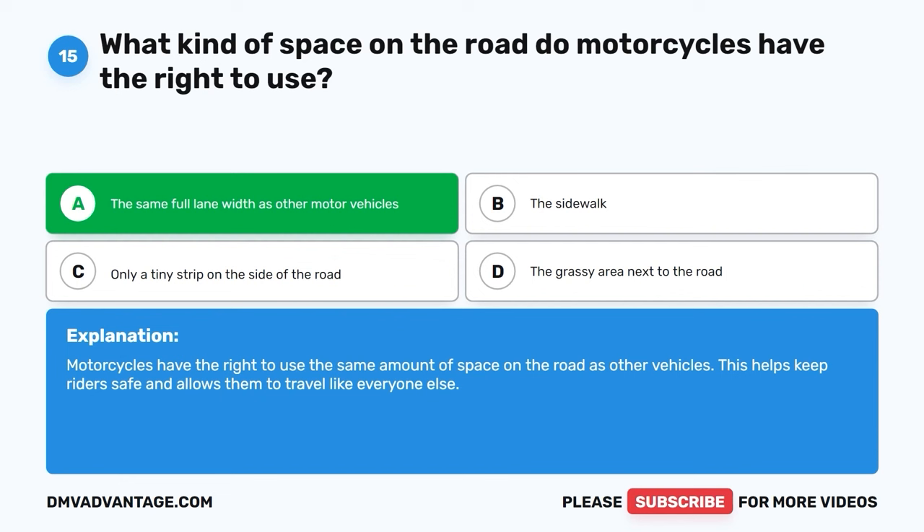Question 52: How should you respond when you notice other drivers displaying road rage? A. Engage in aggressive behavior to assert dominance. B. Ignore their behavior and continue driving as usual. C. Avoid eye contact and maintain a safe distance. D. Honk your horn and gesture to express your frustration. The correct answer is C, avoid eye contact and maintain a safe distance. When you see other drivers getting angry, it's best not to react with hand gestures or get angry back. Stay calm and focus on your driving to avoid road rage and keep everyone safe.